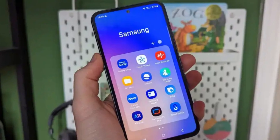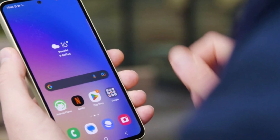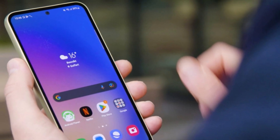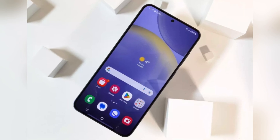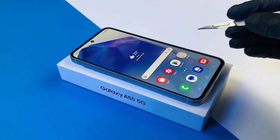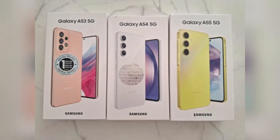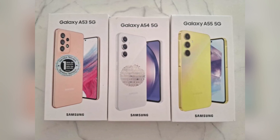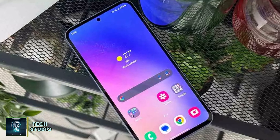You might be wondering when you can actually get your hands on the Galaxy A56. While we're still in the early stages of performance testing and refinement, initial tests are already showing promising improvements. It's still too soon to get overly invested in the benchmarks, but the early signs are encouraging. History suggests that Samsung usually unveils its A-Series devices in mid-March, so based on previous release patterns for models like the A55, A54, and A53, we can reasonably expect the Galaxy A56 to be launched around that time.